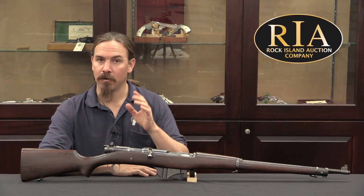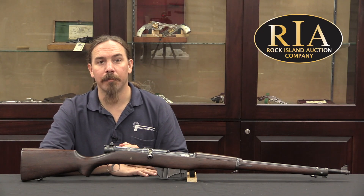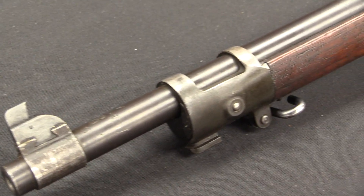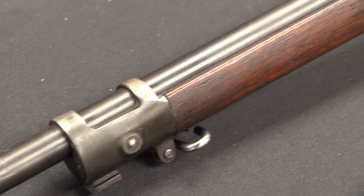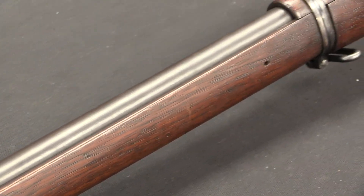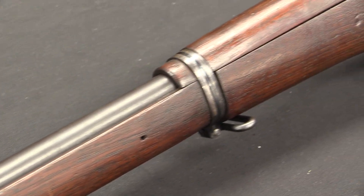This was going to, hopefully for the designer, be adopted as the new US military service rifle. Fortunately for the US military, it was not adopted. This is a 1923 Pattern Thompson Auto Rifle, manufactured by Colt. We'll get to why in just a moment.